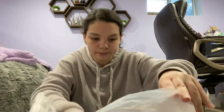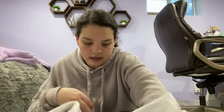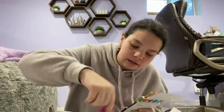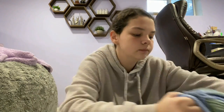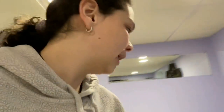We went to Joann Fabrics and got this pink yarn. We got two of these, then the hooks — the needle things — and then three of these bags. We got a white one and a blue one. I'm super excited because these are actually going to be gifts for my little cousins. We're about to have twins in the family — one boy, one girl.